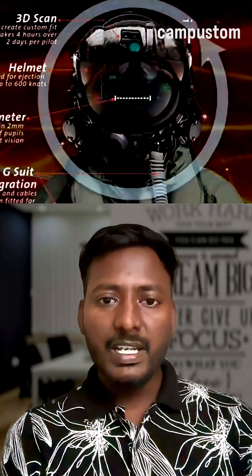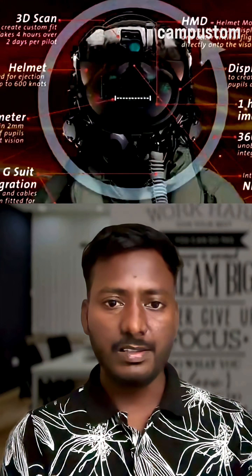The helmet used by the F-35 pilot costs more than a Ferrari. Built by Collins Aerospace, this F-35 Gen 3 helmet is not normal pilot gear — it's more like an Iron Man suit in real life, costing each unit around $400,000 US dollars.